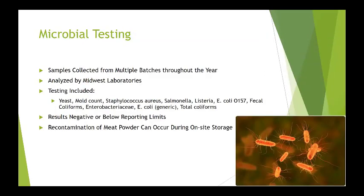We did microbial testing on multiple batches from different sites, analyzed by Midwest Labs, looking at yeast, mold, E. coli, and staph — all results were negative or below reporting limits. We did learn we had to be very careful on how we sampled, because you could contaminate the sample, or if you left the totes open, you could get aerialized contamination from the farm.